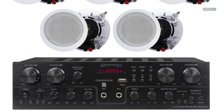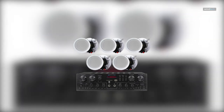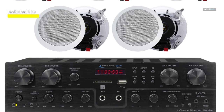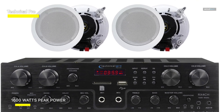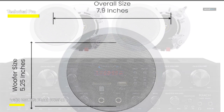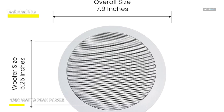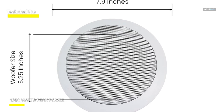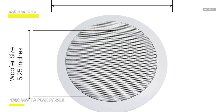Technical Pro: The Technical Pro Bluetooth receiver is designed to seamlessly integrate with Bluetooth-enabled devices, offering a wireless range of up to 30 feet. It effortlessly pairs with today's latest gadgets, including smartphones, iPads, tablets, iPhones, and laptops, ensuring hassle-free connectivity.